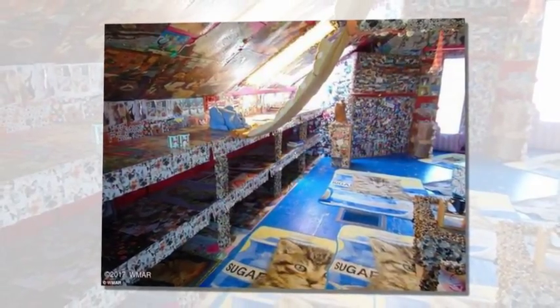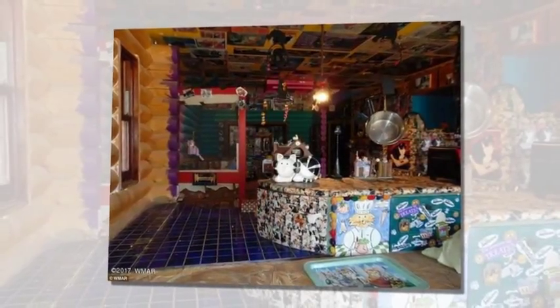The 2,500 square foot home in Kingman, Arizona boasts cat climbing shelves, beds for feline friends, and a cat castle. The listing says: must see to believe, it does exist — once in a lifetime find, extremely fun home.